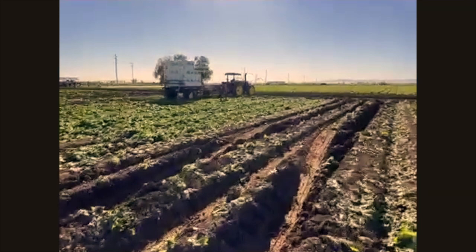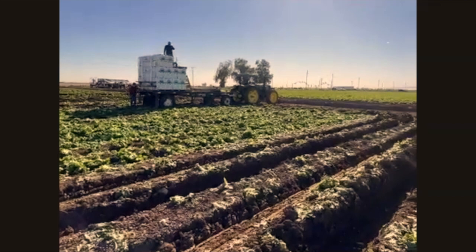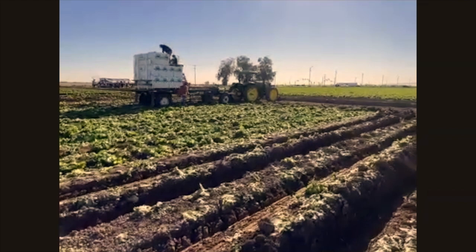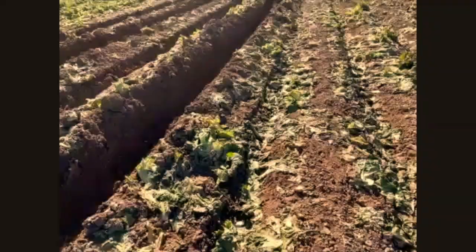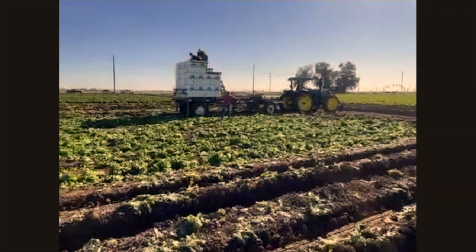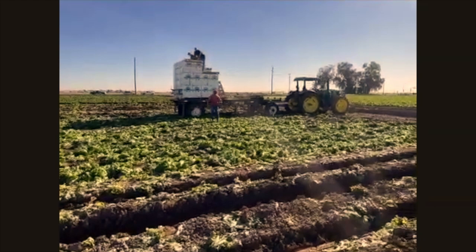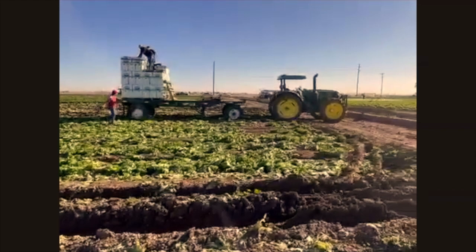What happens if something gets left in the field? Usually it just gets disced in. I know a lot of people think that's a waste, but it costs so much money to harvest it, put it in a box, take it to the cooler, and cool it — and then you'd have to spend all that money just to give it away. The box itself is almost two dollars, so by the time you cool it and pay the workers, you'd be spending a lot just to give it away.